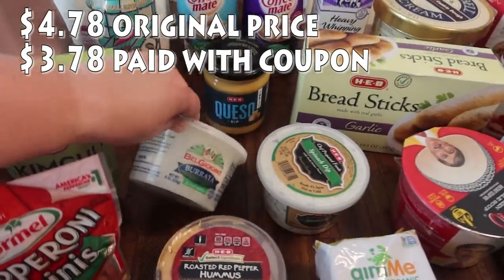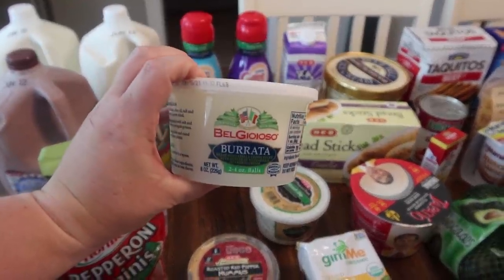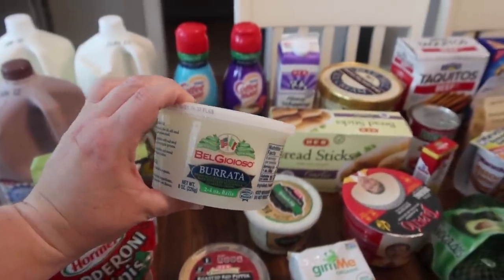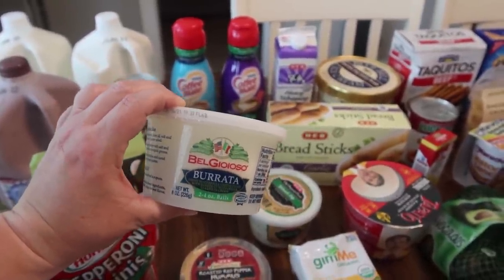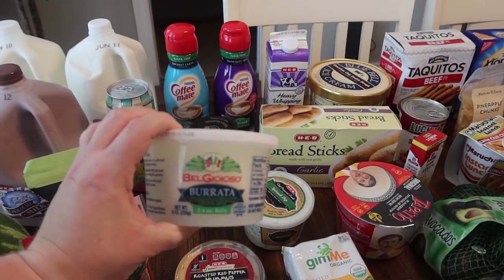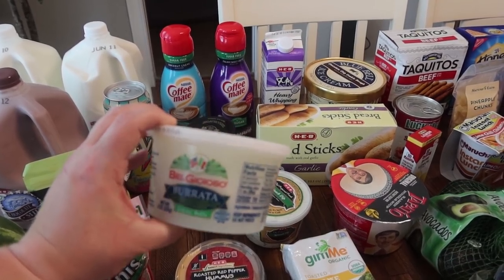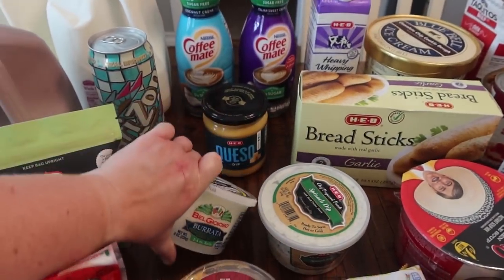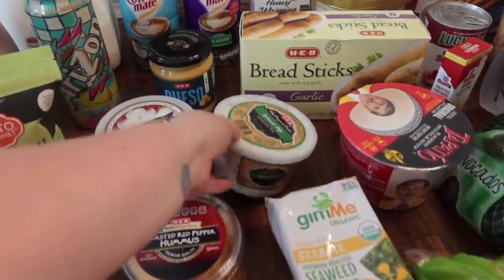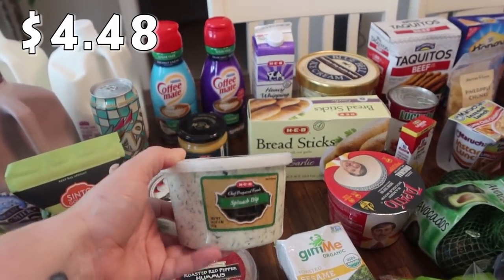I found the burrata! I typically pick it up from Trader Joe's, but a few of you let me know it can be found at H-E-B as well. I think it was on sale — there are two four-ounce balls of fresh mozzarella filled with shreds of mozzarella soaked in cream. It's really yummy on the side of any Italian or pasta dish. Paige and I also love this spinach dip — it's been a long time since we picked it up.